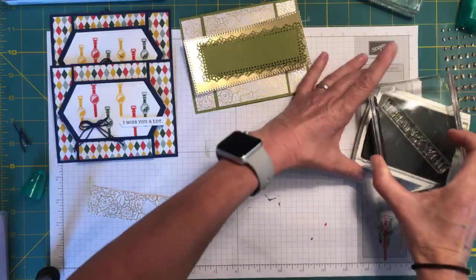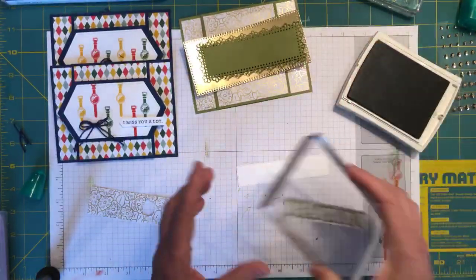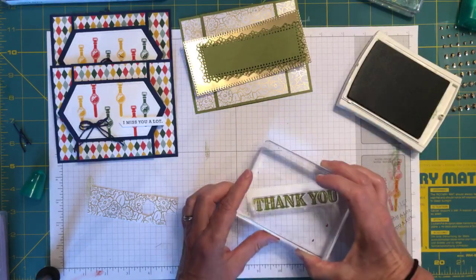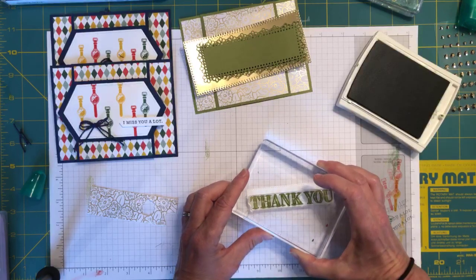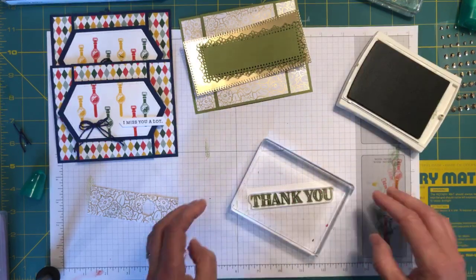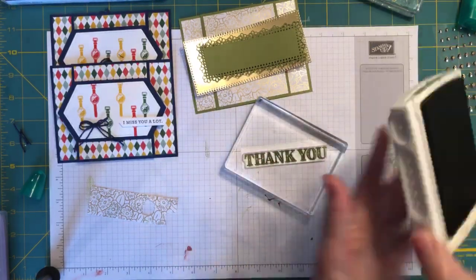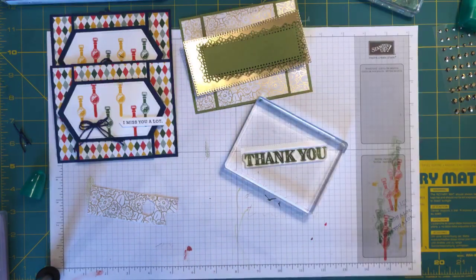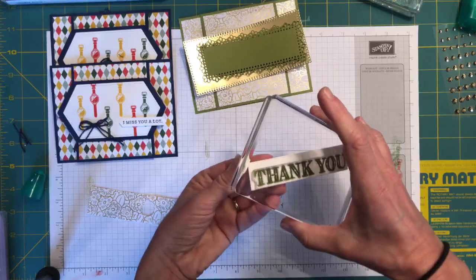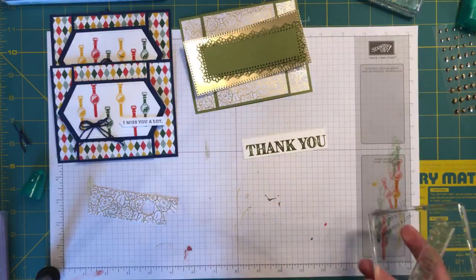I can just pick them up with the blocks as long as I don't take my eye off where I put them. I've got my 'Thank You' and I want it down towards the bottom so I have room for the rest of the message up at the top. I should have put my glasses on for that one. Moment of truth — it's not too low, it's fine. Worried for nothing.